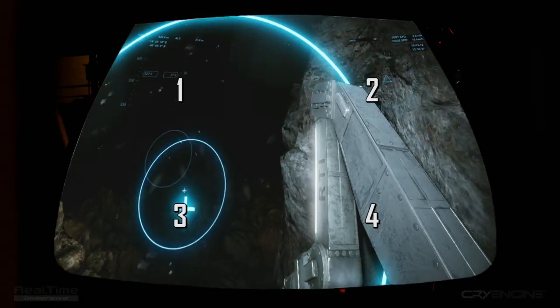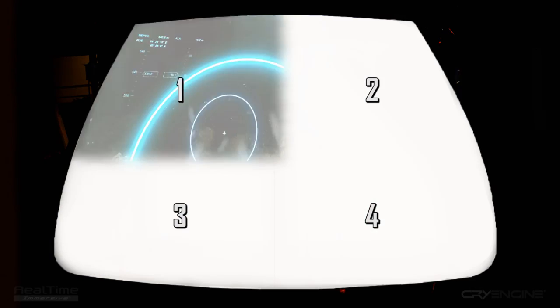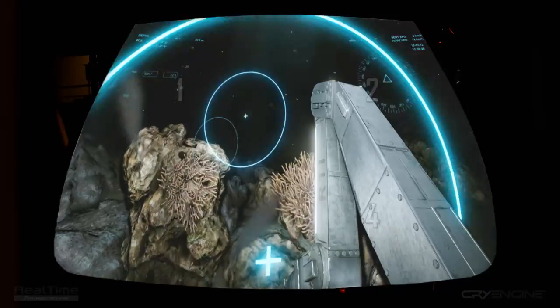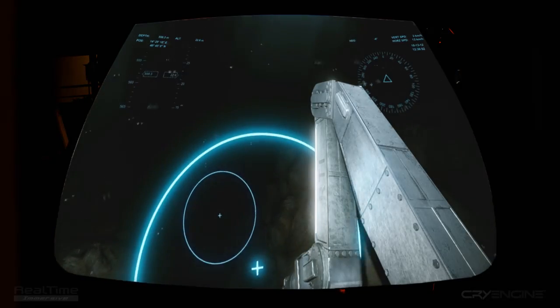Four projectors are synchronized over eight network PCs using CryEngine multi-channel technology. Each projector displays only a small part of a larger image. Special calibration software then blends the four individual pictures together to create a seamless final image on the screen.